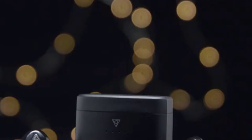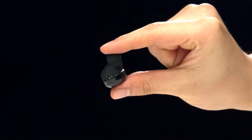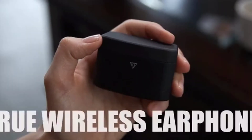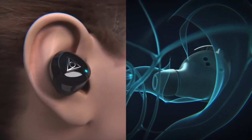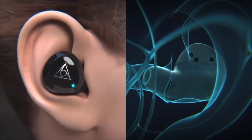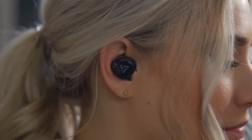Introducing V-Fit2, the next evolution of the world's softest custom fit, true wireless earphones. Built from soft silicone, V-Fit2 conforms to your ear's unique shape, allowing for free and comfortable movement.